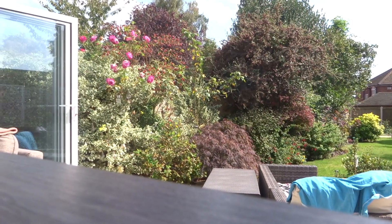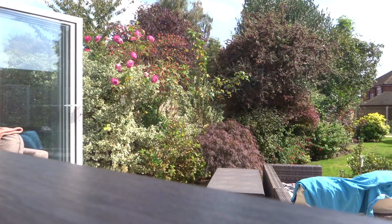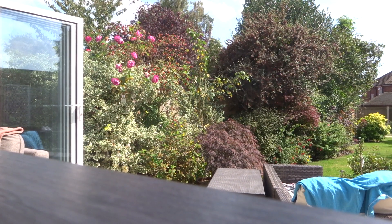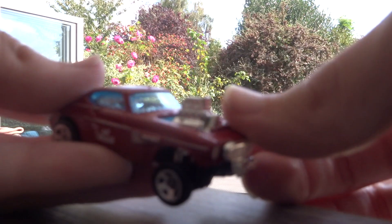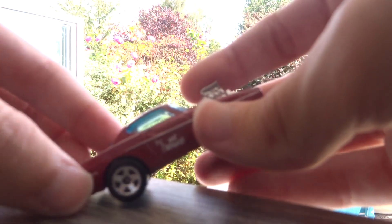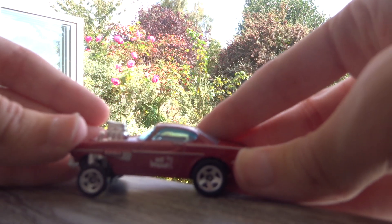The next one I got was one I've already unboxed. It's an Insane Gasser, and I'm dedicating that video to my friend Lucas, who is from Sweden. So that's for you.